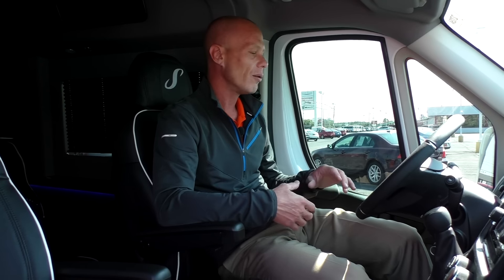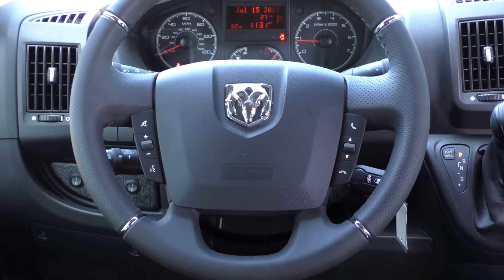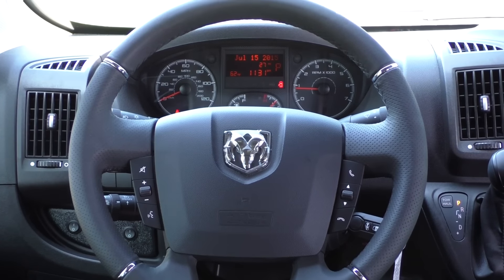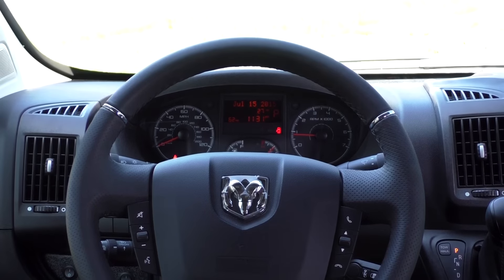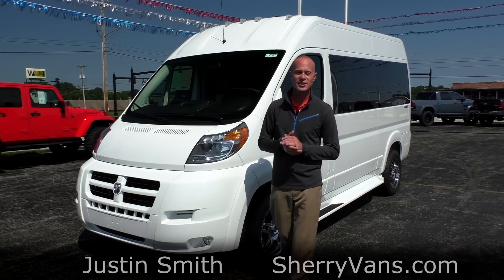There's also a CD player and AM/FM radio. The steering wheel is a leather-wrapped wheel, very comfortable to the touch, and features steering wheel controls on the left and the right. The ones on the left operate radio volume, channel, and mode changes, and the ones on the right are for the hands-free Bluetooth calling system. That pretty much wraps up the front of this ProMaster conversion van.